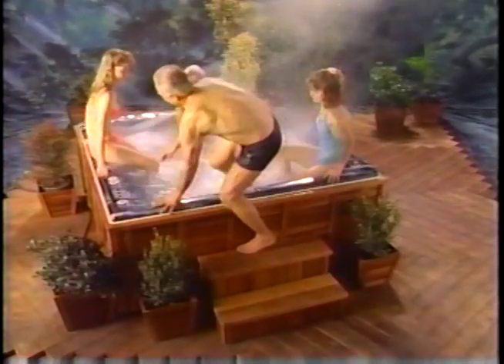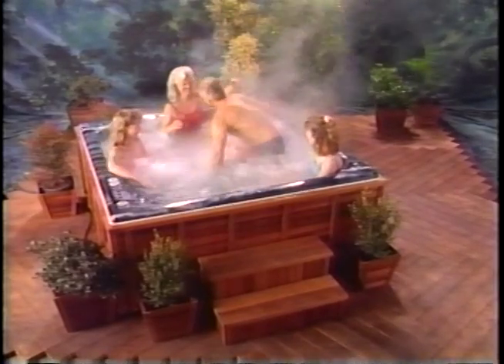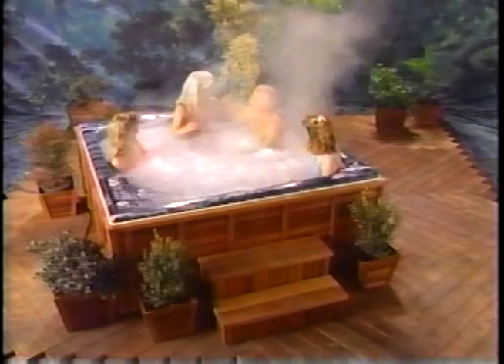Your Morgan spa is fully self-contained. No water supply or drain hookup is necessary. Just set the spa where you want it, connect the electricity, fill it with water, and your Morgan spa is ready to use.